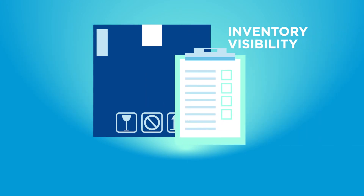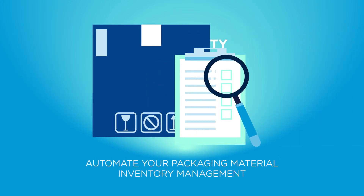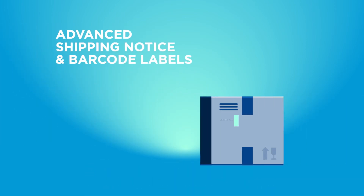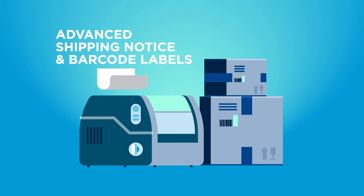Inventory visibility through the automatic generation and acknowledgement of replenishment orders. Advanced shipping notice and barcode labels, offering shipment lifecycle visibility service while allowing you to generate printable barcode labels to meet your needs.